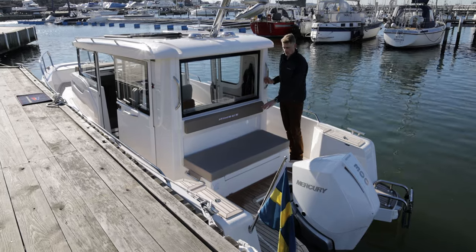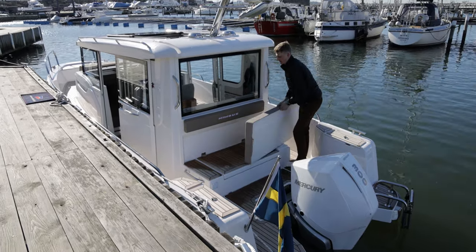The sofa on the aft deck also offers storage.